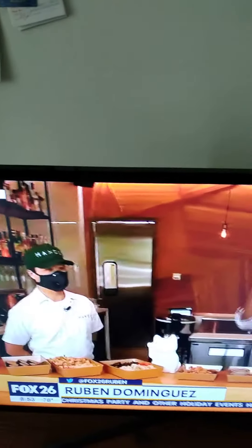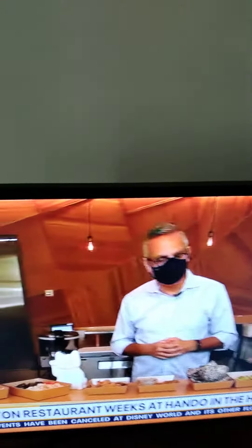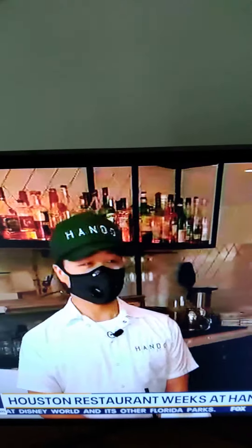Restaurant Week continues, extended through the month of September. Today we're at Kondo here on Lincoln Street in the Heights. This is Chef Mann, and he's going to take us through what is on their Houston Restaurant Week menu. Start us off right here, Chef.